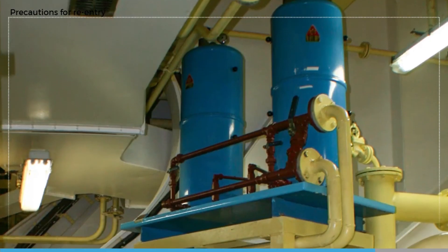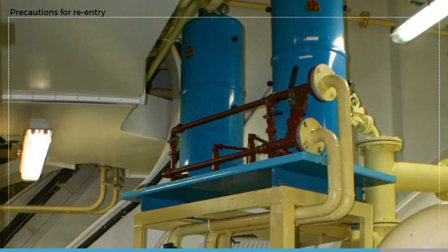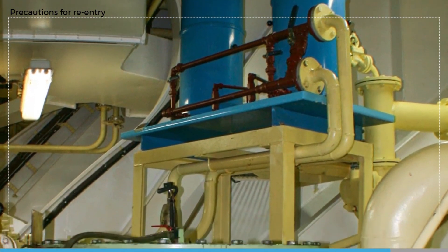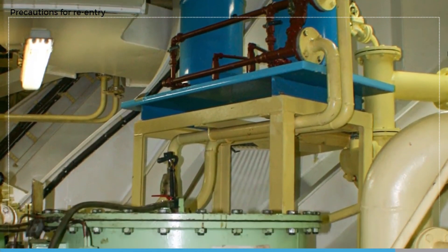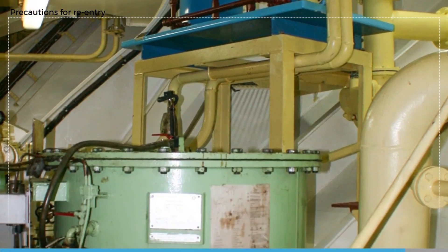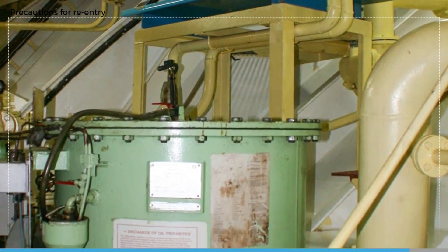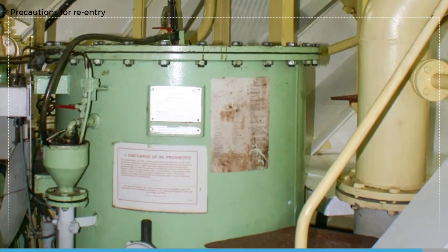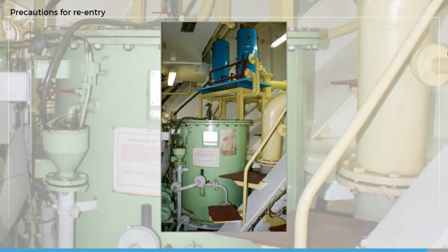Engine room bilges will need to be lowered when foam or water have been used to extinguish fires. This should be done in accordance with normal MARPOL rules, unless the amount of water is such that it threatens the safety or stability of the ship. In that case, discharging the water by emergency means such as direct suction to ballast pumps may be considered, but only if this can be justified.